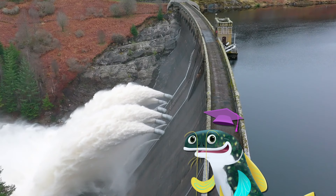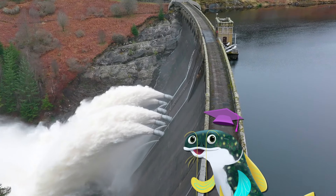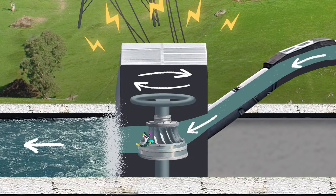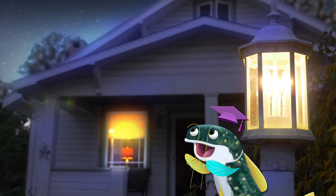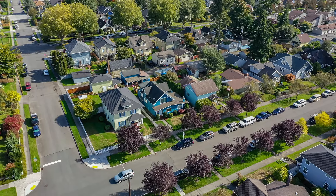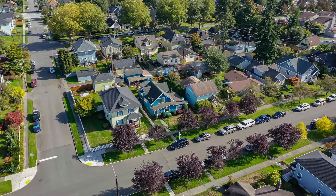Hydroelectricity, generated by water flowing through dams, is the largest source of renewable energy we have. It powers homes, buildings, and cities without releasing harmful pollutants into the air.